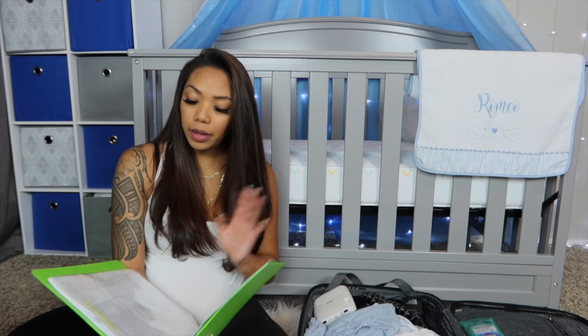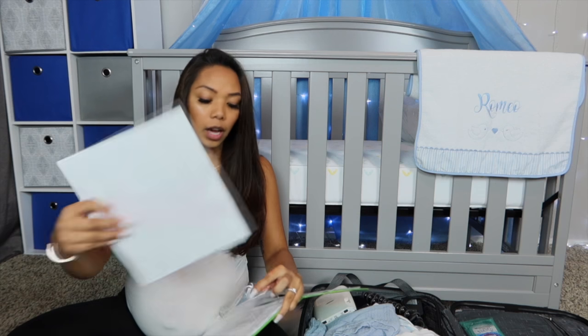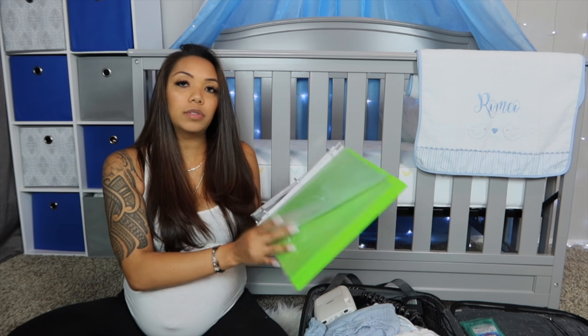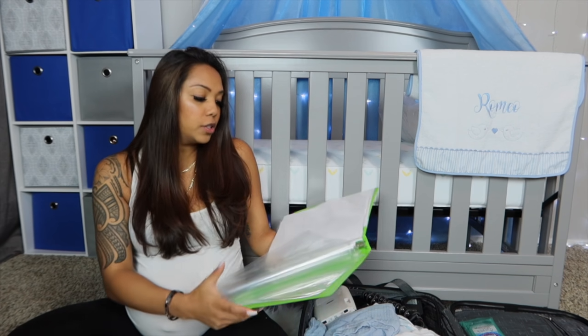Then I have a copy of my ID, my social security card, and my insurance cards, just in case I forget my wallet. I also have typed out Romeo's name — which I'm not going to show you guys — just in case. You never know what's going to happen; maybe they do the birth certificate and you have something printed out right there so they don't misspell it. Then I have the patient's rights and responsibilities from when I pre-registered for the hospital, plus extra little slip thingies to keep all the paperwork they give you organized.